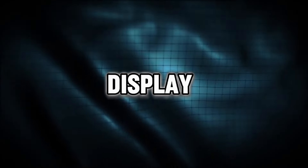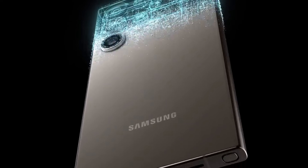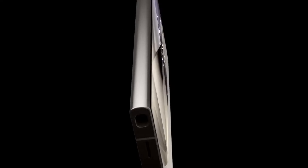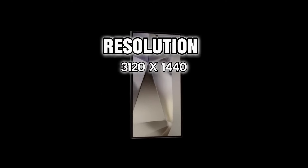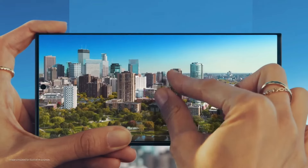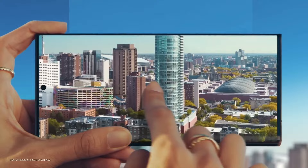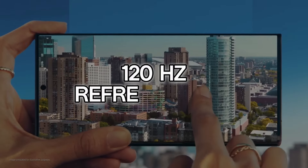Display. Moving on to the display, the Galaxy S24 Ultra is equipped with a 6.8-inch Dynamic AMOLED 2X display. The display offers a resolution of 3120 by 1440 Quad HD+, ensuring a visually stunning experience. The display also supports a 120Hz refresh rate for smooth scrolling and gaming.